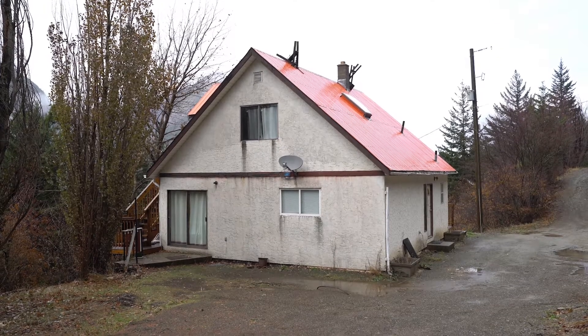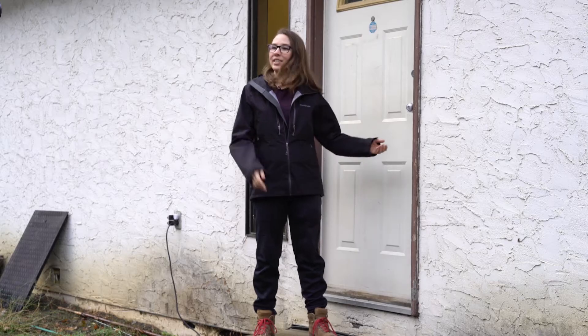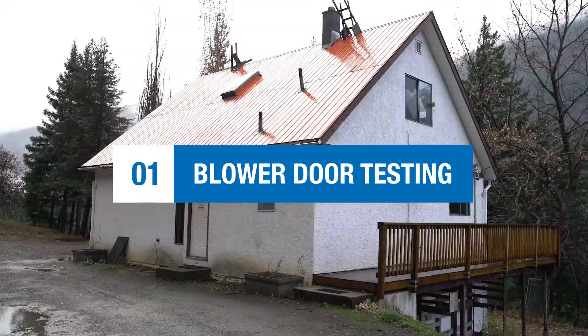Today we're here to do a blower door test on this house. This house has been newly purchased by the band and it's in need of some repairs. But before we take that step, we're going to do a test to see how leaky it actually is. Let's go inside. I'm here today with Matthew. He works for Kanaka Bar in the Housing and Maintenance Department and he's going to be learning how to do the blower door test with me.